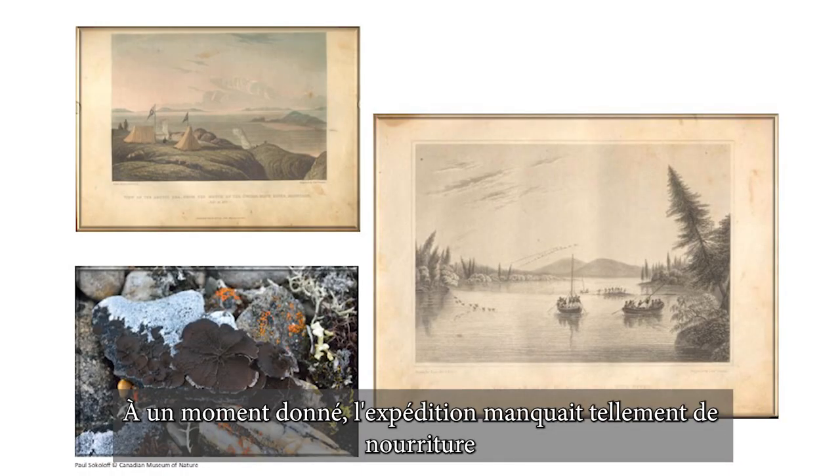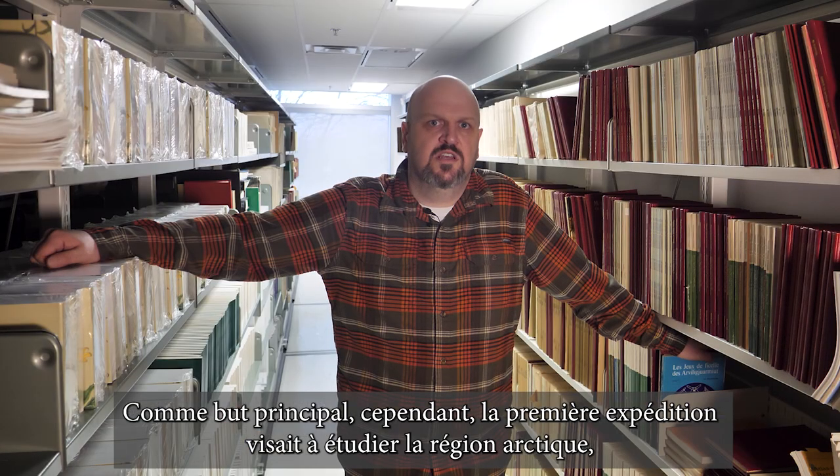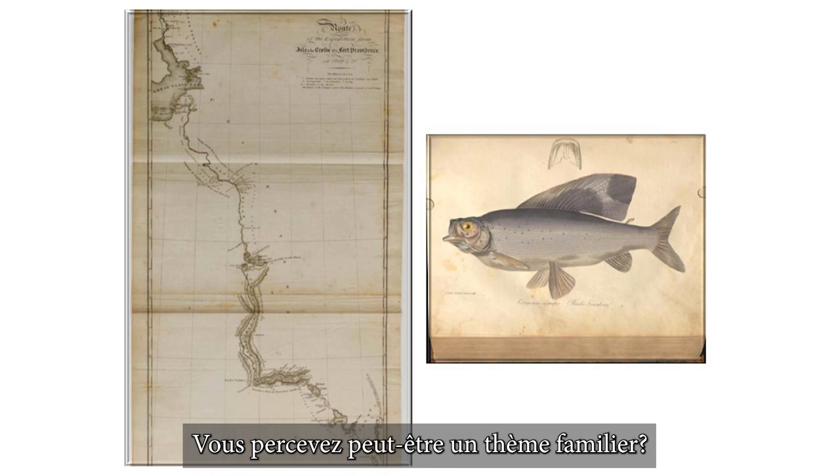At one point, the expedition ran so low on food that they ate lichens found on the land, like this rock tripe. At its heart, though, the first expedition was one to survey the Arctic region, make maps, and document the geodiversity and biodiversity of the area. Are we sensing a familiar theme?